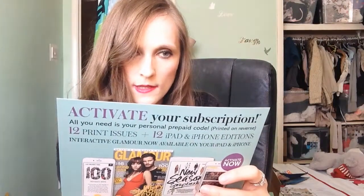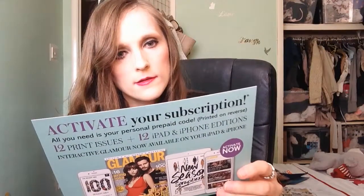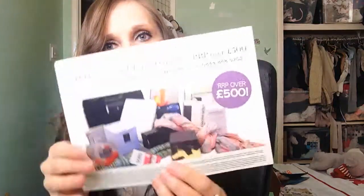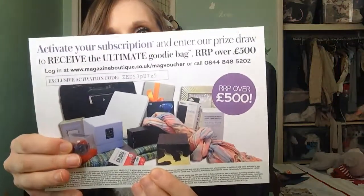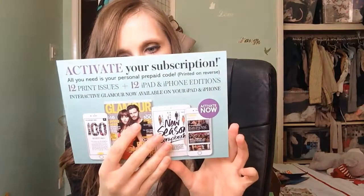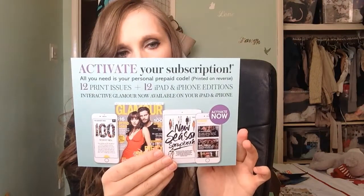This is pretty good — it says you get a free subscription to Glamour magazine, normally £24. If you activate your subscription and enter the prize draw, you could receive the ultimate goodie bag. It says you get 12 print issues and 12 iPad and iPhone editions. I'm not sure if there's a catch in that, but it doesn't seem to be.